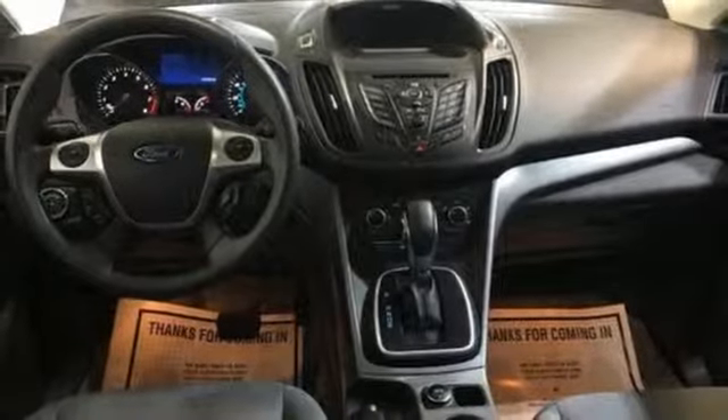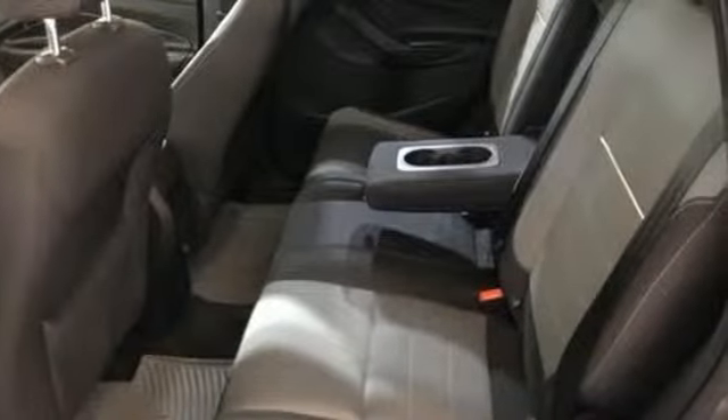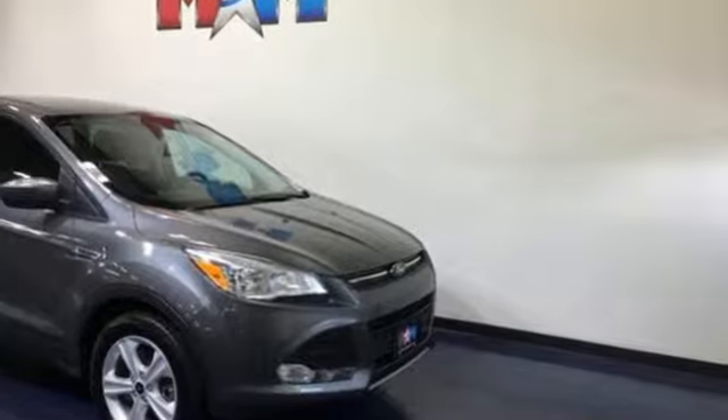Motor Trend writes the Escape's brake feel is solid and linear. Pedal pressure corresponds nicely to brake force, making them easy to modulate and confidence-inspiring.